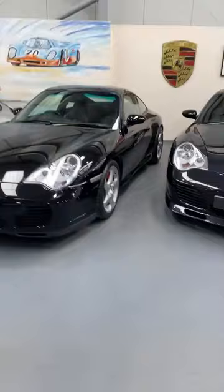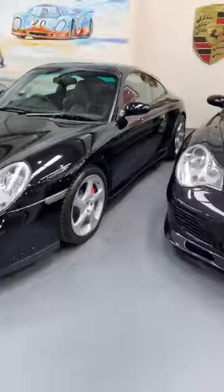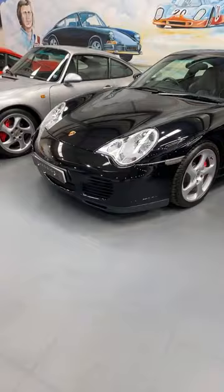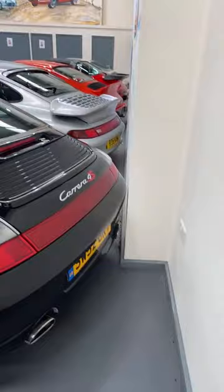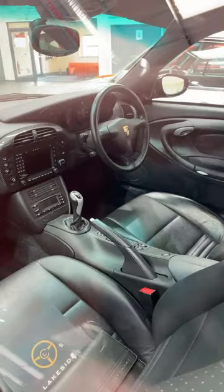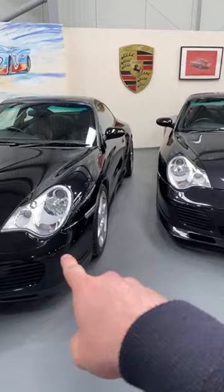Now we're into water-pumpers: a 996 Carrera 4S with extremely low miles — just 20,000 miles on this C4S. Regular viewers will know I think this is the best rear of any 911 ever — it's a real good-looking thing. The spec is awesome: full sports seats, carbon bits on the dash and centre console, PSE in there. Black on black, just 20,000 miles, well cosseted all its life. It's a recent addition to Lakeside — you can find more details on the website.